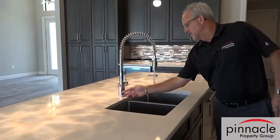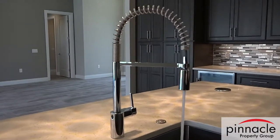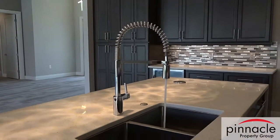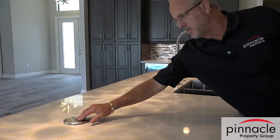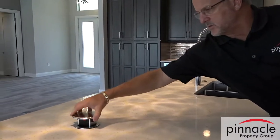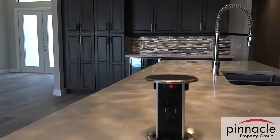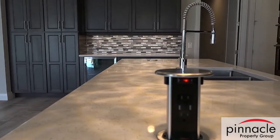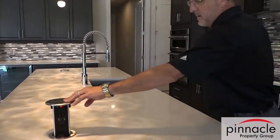The faucet is one-touch for the sink — a really nice way to go. He also did some pop-up outlets that include USB, so you get an opportunity to hook stuff up, put your phones on charge, and you're all set to go. That's a really nice, cool feature.